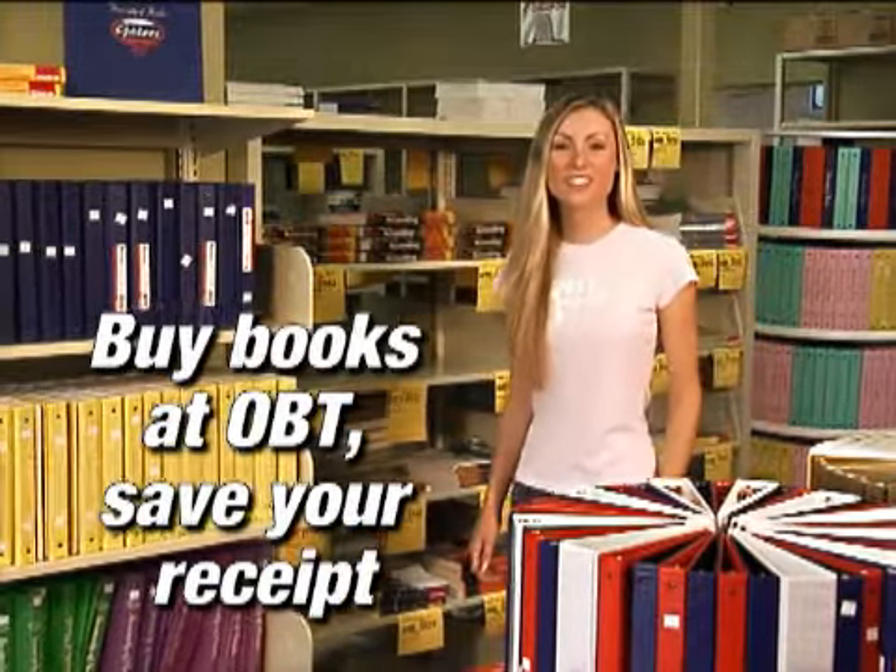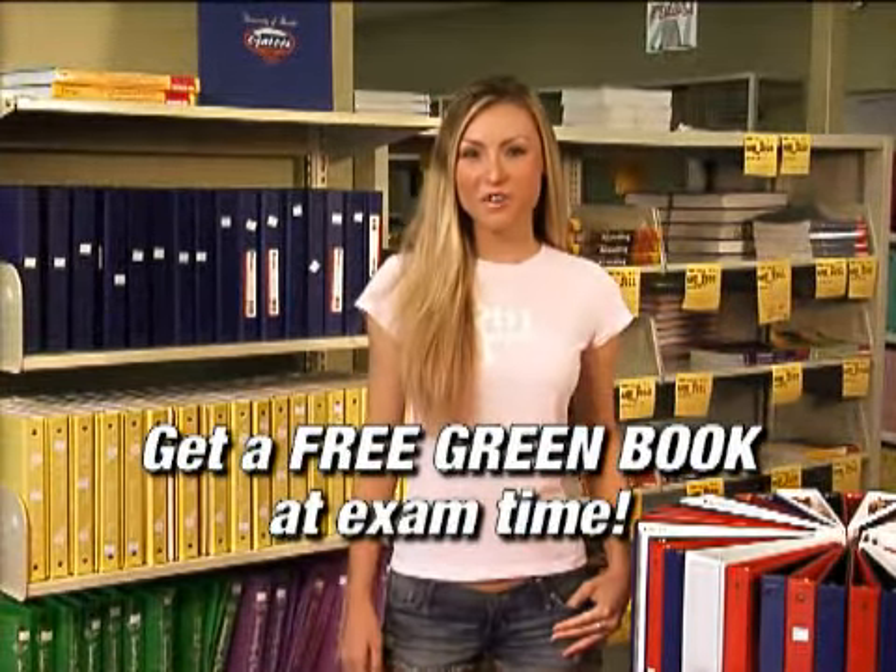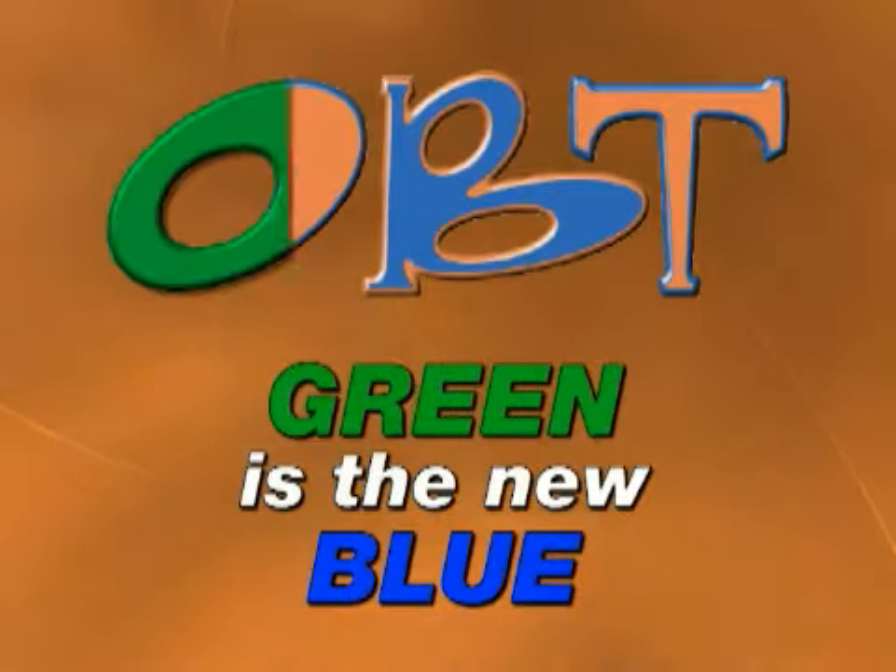Buy your books at OBT and keep your receipt. When it's time for exams, bring that receipt in to get your free green book. Green is the new blue.